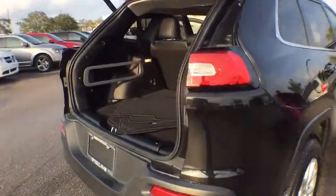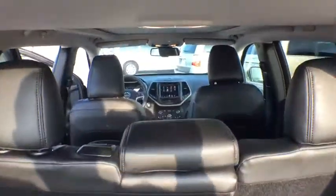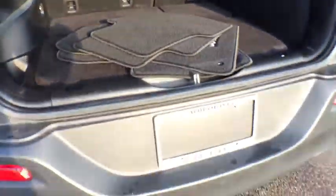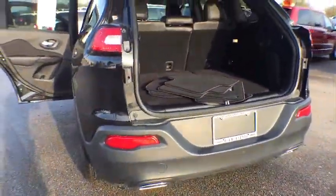Steering wheel audio controls, traction control, stability control, keyless entry, backup camera, anti-lock braking system, Bluetooth, leather wrapped steering wheel, power steering, adjustable steering wheel.